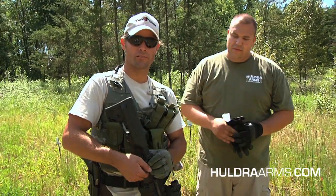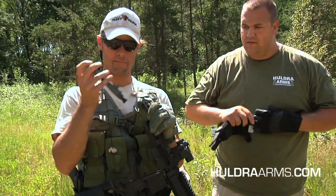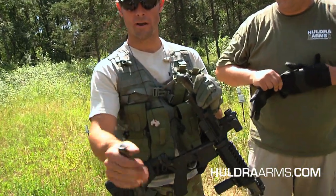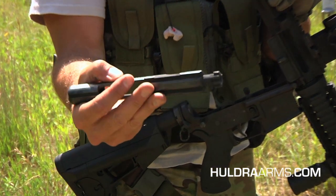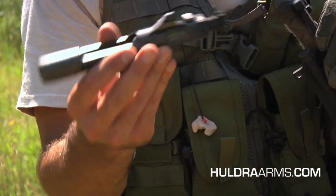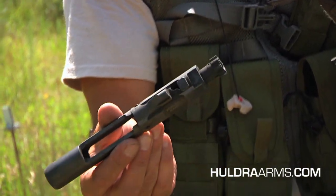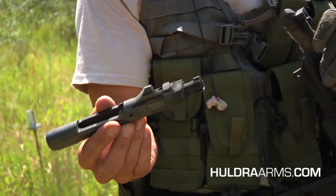As Dave showed you exactly how hot it is with the water, let's take a look at the bolt carrier here. It's warm and you can tell that it's been fired, but it's a hot day. Again, there's no lubrication — the lubrication has been removed — and we haven't cleaned it for now 4,082 rounds.